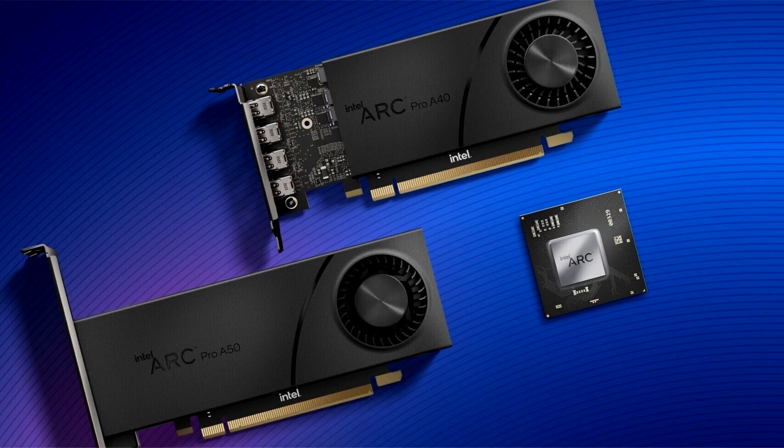Intel's newest Arc Pro A60 and A60M professional graphics cards have been spotted in the CompuBench database, revealing what appears to be the highest performing graphics card in Intel's Arc Pro lineup.